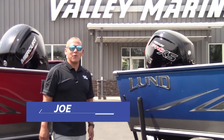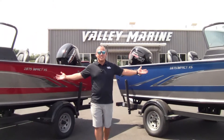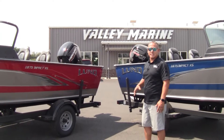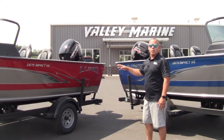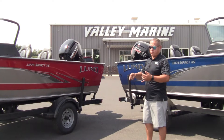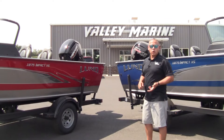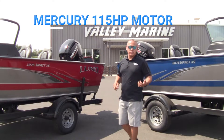Hi, it's Joe with Valley Marine in Union Gap, Washington. Check this out — we got some inventory. These are our most popular boats, the 1875 Impact. This is for the guy who wants to go out and fish, with all the amenities for fishing: in-floor rod storage and a casting deck up on the front of the boat, with really good horsepower — 115s on both of these.